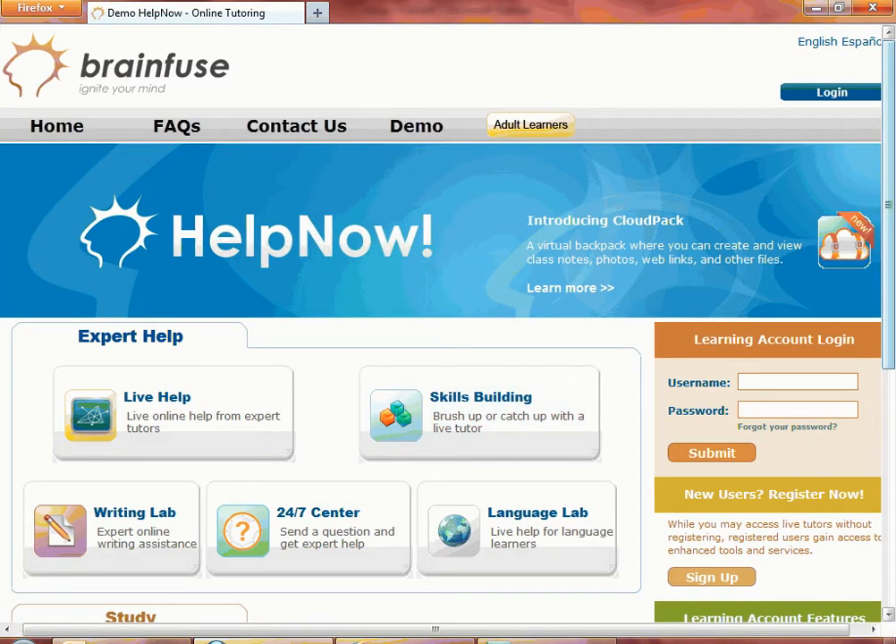Let's do a quick overview of the service options. For students who need to connect immediately to a tutor, they can click on either Live Help or Skills Building. Use the Writing Lab to submit essays, papers, and even college essays for feedback from our tutors.